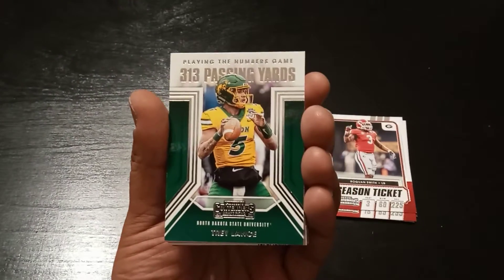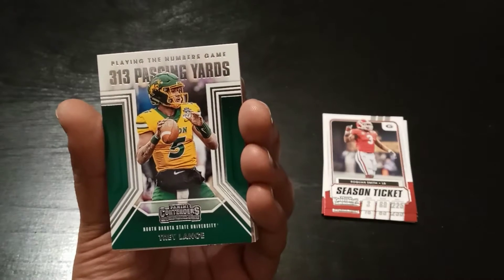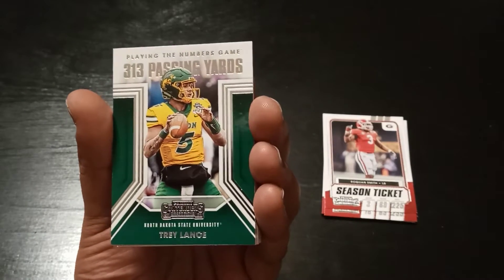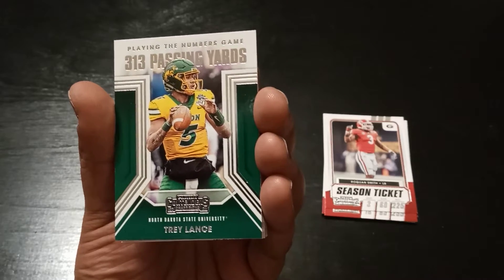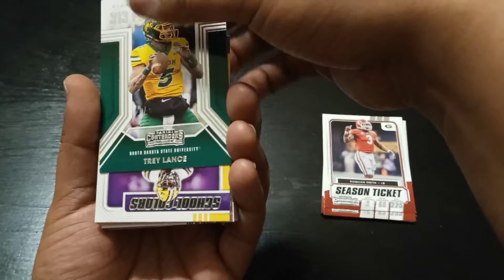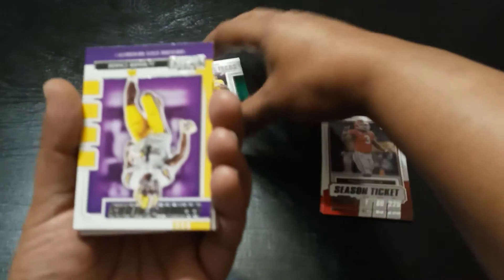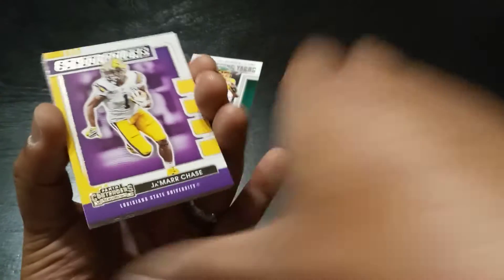Let me try to get that to focus for you guys. Playing the number game — 313 passing yards, North Dakota State, Trey Lance. He goes in his own pile. My first Trey Lance. I like it. It's getting me hyped already. I'm pretty pumped.